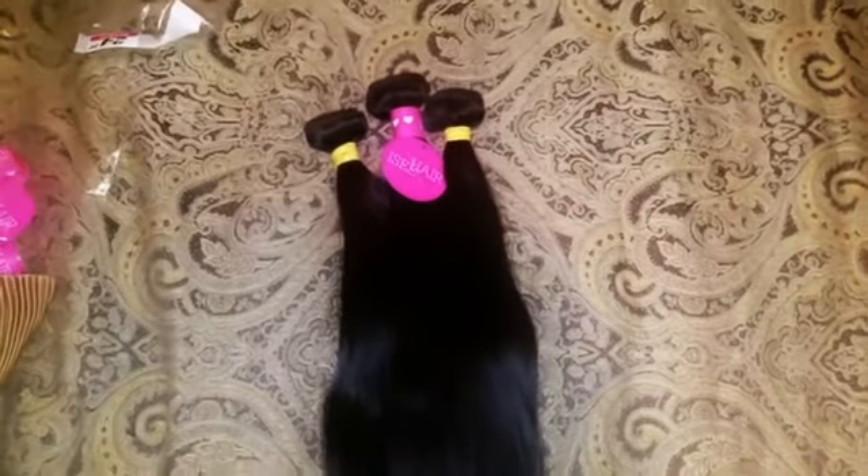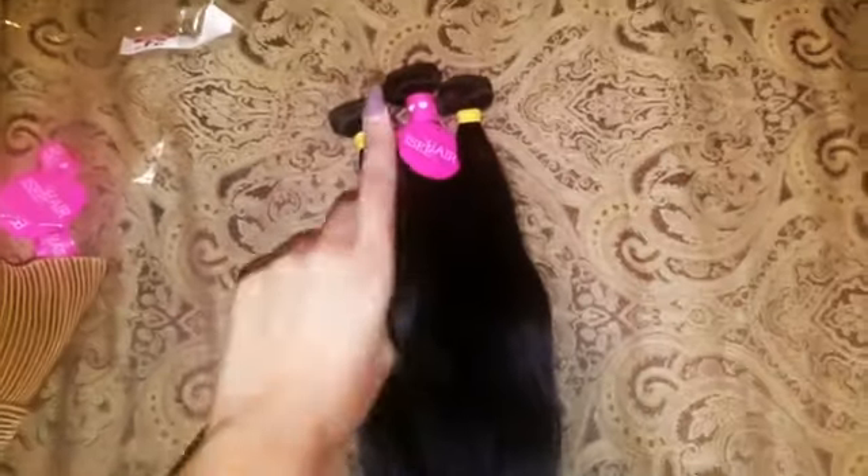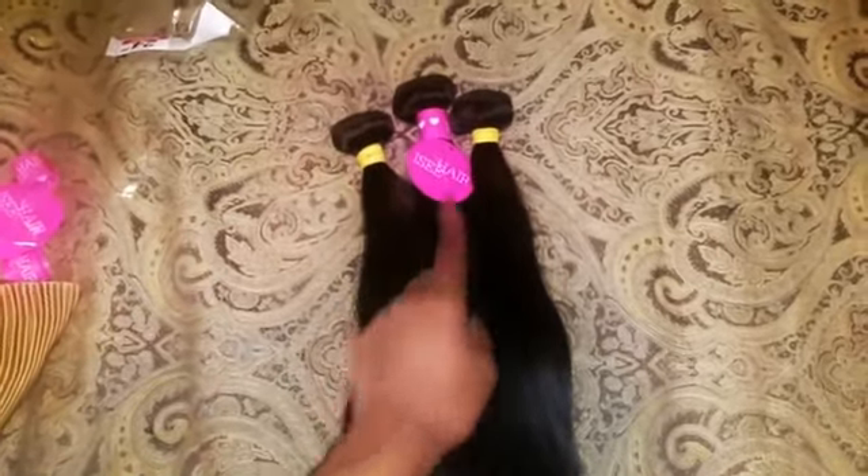Hey guys, I'm going to be doing a really quick review on the hair I recently bought on Amazon and it's called Icy Hair. This is Malaysian straight in the color 1B and the inches I got are 26, 24, and 22 inches.